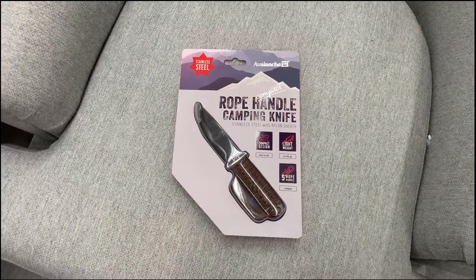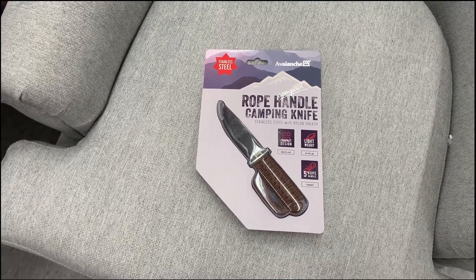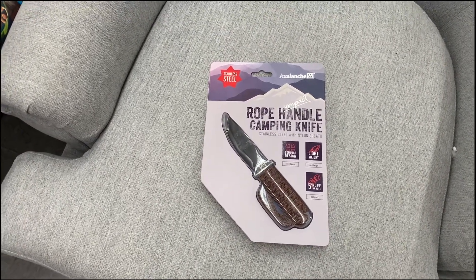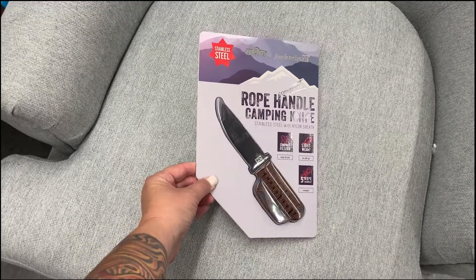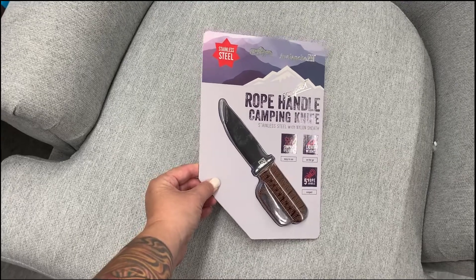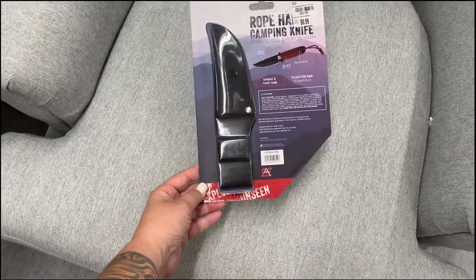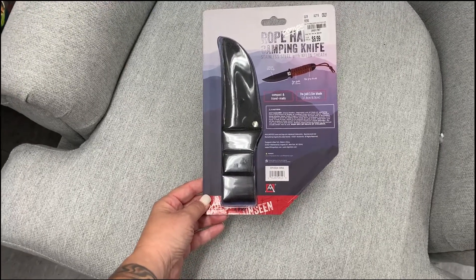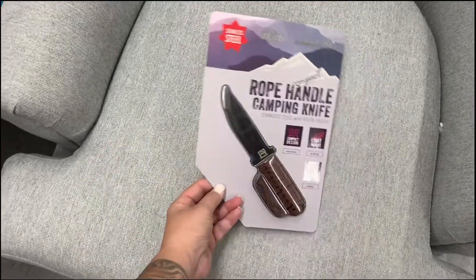So this is a rope handle camping knife. It's five inches, lightweight, stainless steel. Avalanche makes this and it's $6.99. Seven inch full blade and a five inch blade, stainless steel.